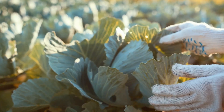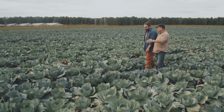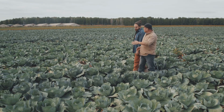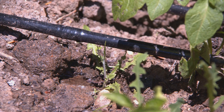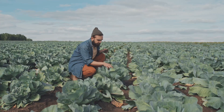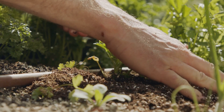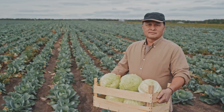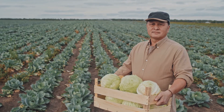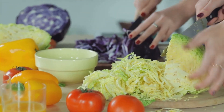Farming isn't just about machines and technology, it's about caring for the land. And cabbage farmers take that responsibility seriously. They're constantly looking for ways to grow cabbage more sustainably — using less water, reducing their reliance on pesticides and finding innovative ways to enrich the soil. Because they know that healthy land means healthy cabbages, and healthy cabbages mean healthy people. It's a win-win.